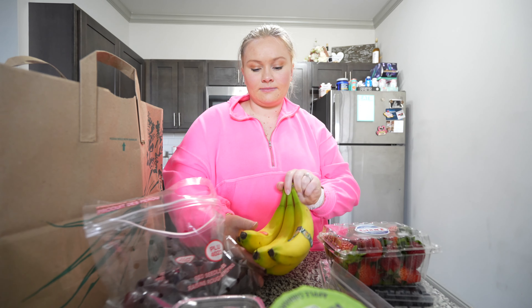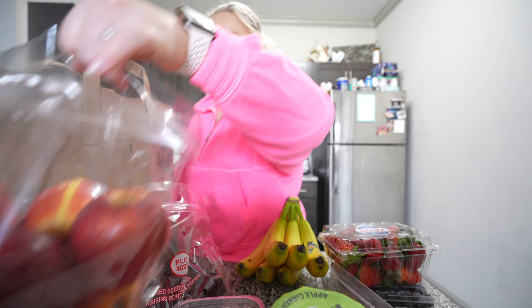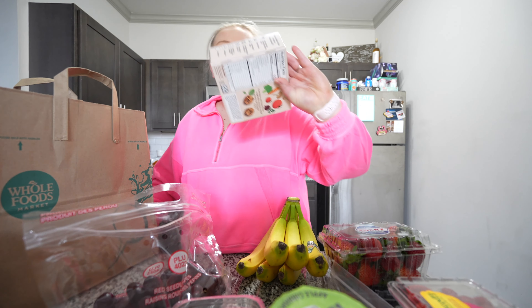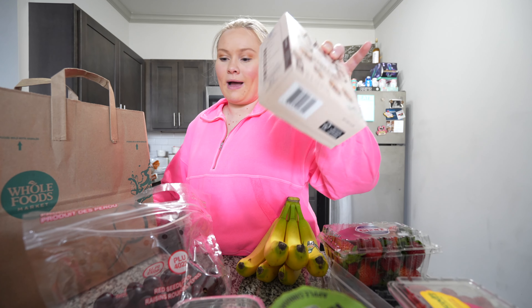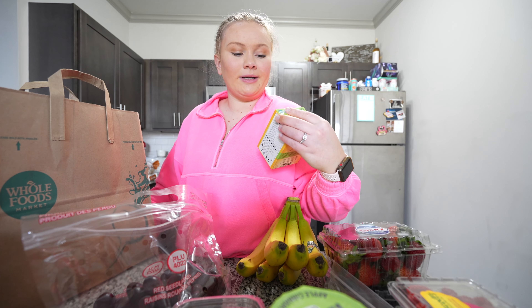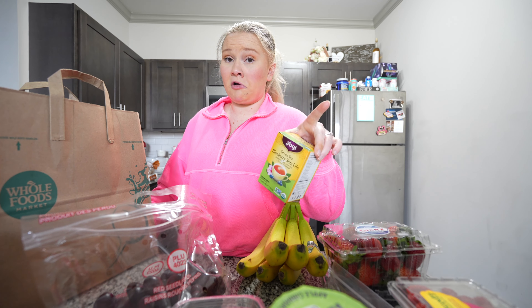Some bananas, some gala apples, some raspberries, some mega chocolate chip little bites, and some green tea blueberry slim life for energy and support with the dieting program.